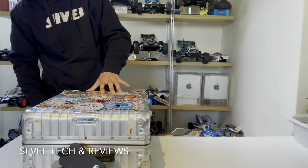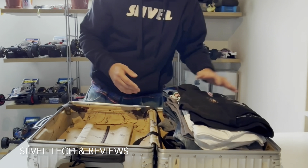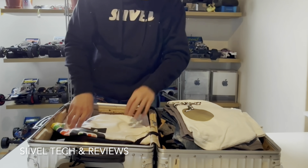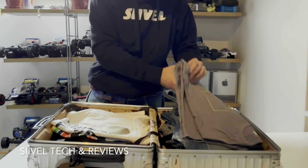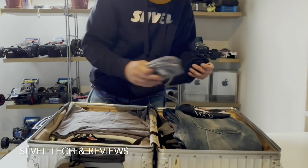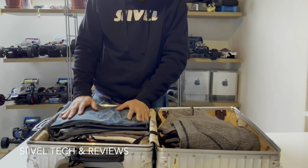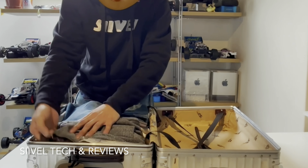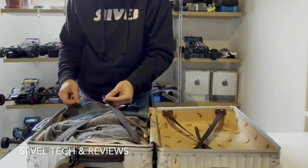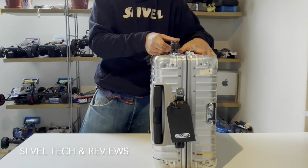After opening the suitcase, there is plenty of space inside. I'm going to put in clothes for a 5-day trip to see how much space it takes up: five pairs of trousers, four pairs of socks, one pair of jeans, and one outer coat — excluding underpants. This has only taken up half of the suitcase, so you still have the other half for souvenirs and so on.